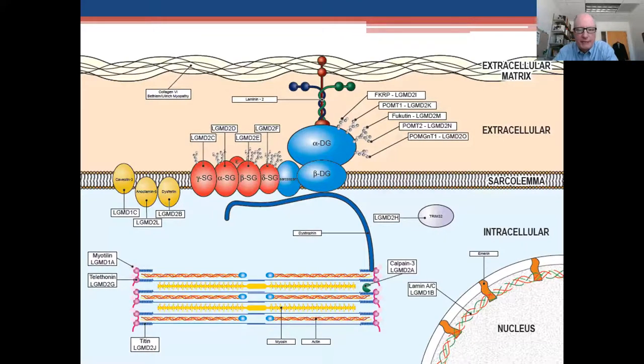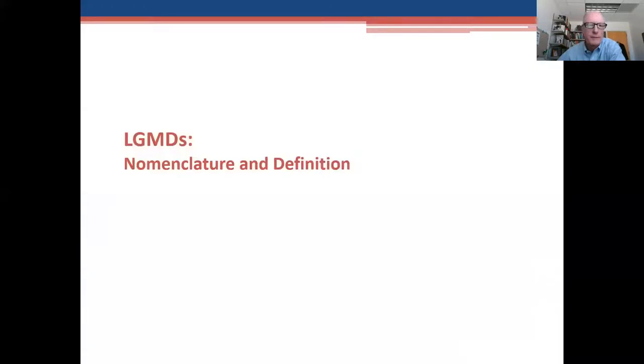It's also important to remember that in this cartoon, if you look at the bottom right of the screen, there's the nucleus, and then a little bit above that within the cell — intracellular. Then there's the sarcolemma, which is the muscle membrane, then the extracellular space and extracellular matrix. The whole point of this slide is that if you affect a protein from a gene anywhere in a muscle fiber, or near it such as the extracellular matrix, you can wind up having weakness in a limb girdle pattern.